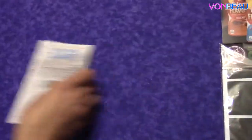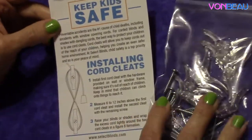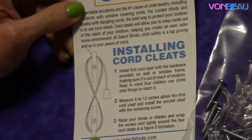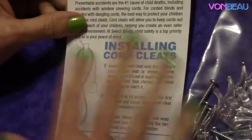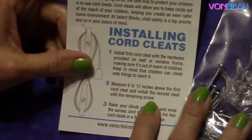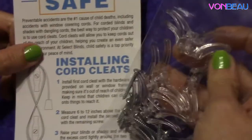These right here are called Cord Cleats. They are for window blinds and window shades — you install these next to your window and wrap the cord around them so your cord's not hanging down for your child or animals to get tangled up in. That's their whole message: keep kids safe. So they're giving away these cord cleats for free.